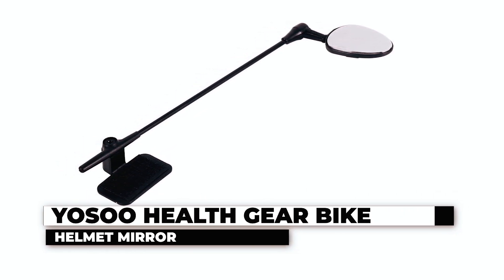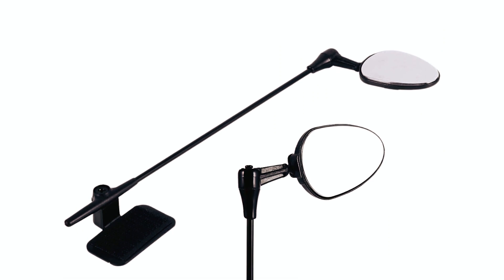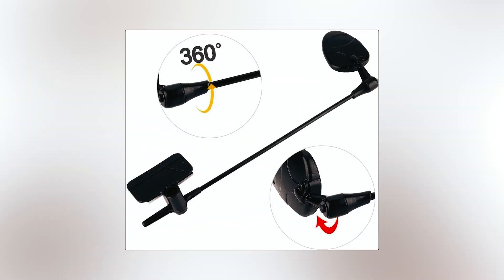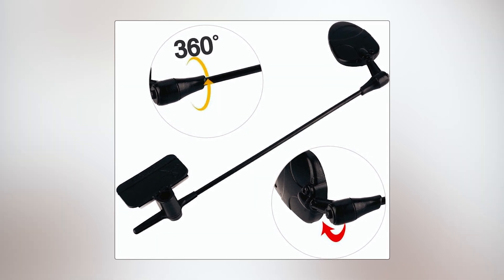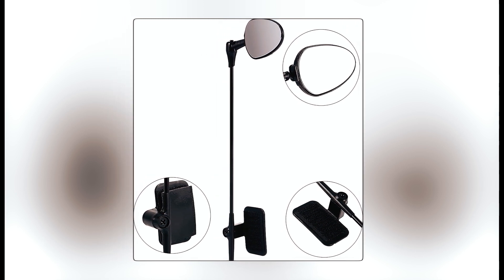The Yosu Health Gear Bike Helmet Mirror is a reliable accessory designed to enhance your safety while cycling. Made from high-quality plastic, this mirror is both durable and lightweight, ensuring easy portability. The mirror's 360-degree adjustable design and flat lens offer a clear view of the road conditions behind you. The mirror can be rotated to any angle, ensuring a suitable view and eliminating blind spots.